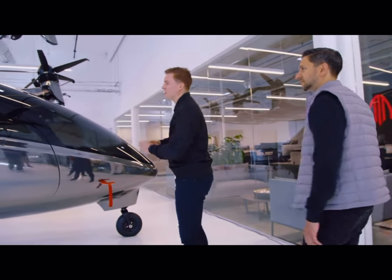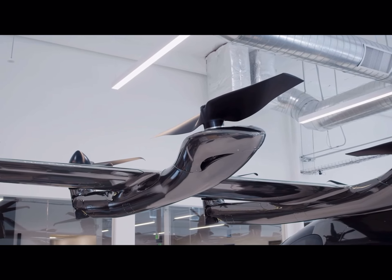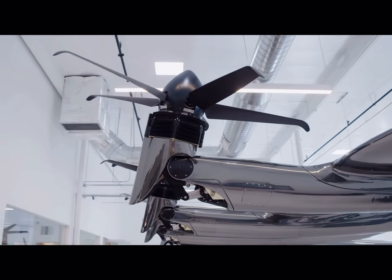The Maker Aircraft is powered by six independent battery packs that are behind a bulkhead behind the passenger seating. They power 12 electric motors that are spread out laterally across the wing. These motors are attached to a little over a 40-foot wingspan.